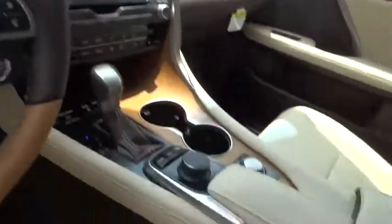Auto-dimming rearview mirror, keyless start, cruise control, aluminum wheels, hard disk drive media storage.